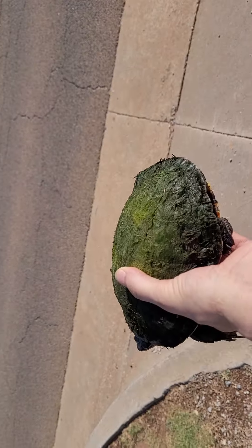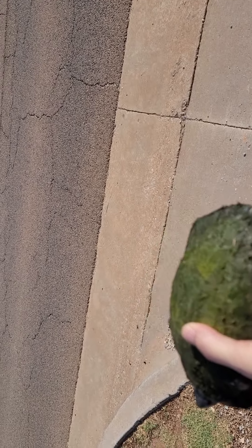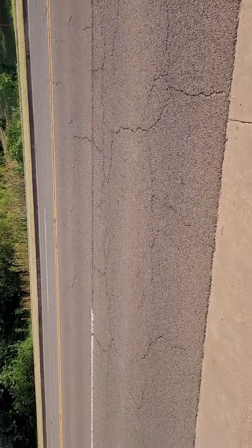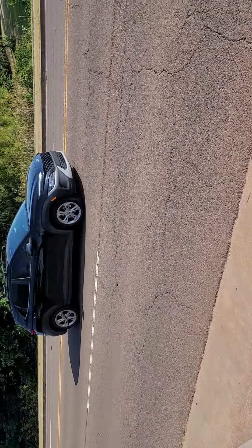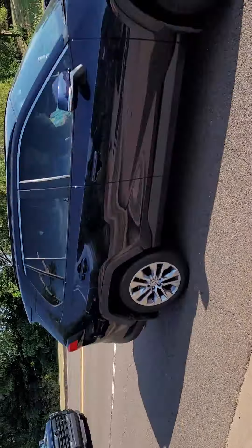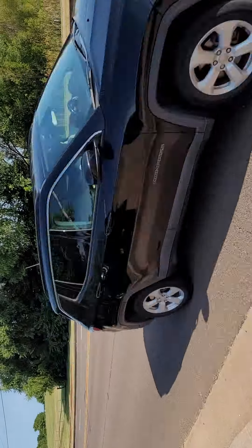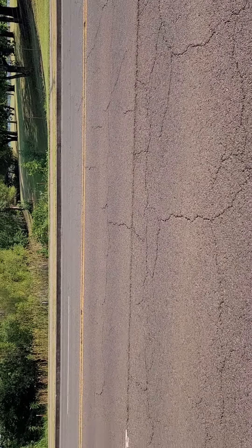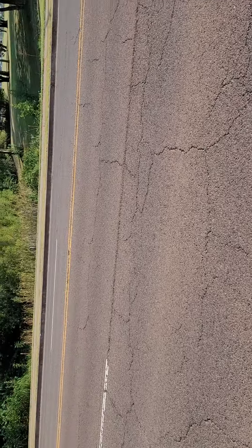We had that rainstorm last night so it displaced a bunch of turtles — there goes one. So this is probably going to be the first turtle we see on the way out. See, thick traffic — he didn't have much of a chance to get across.